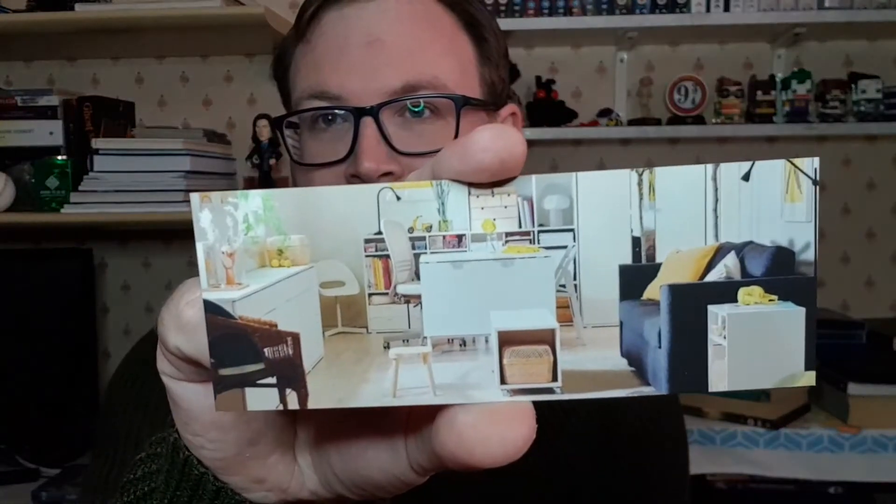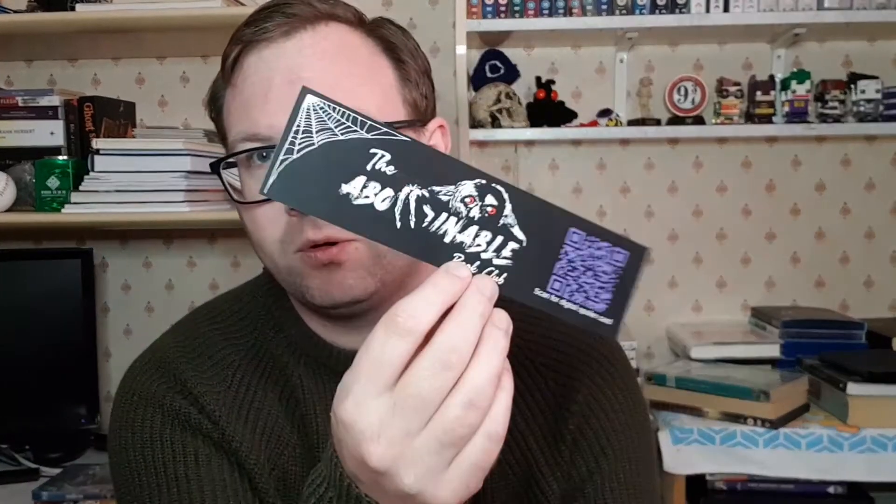I think this might have something to do with 'Horrorstör' by Grady Hendrix, because of the IKEA-looking furniture on the bookmark. Next we have one of Abominable Book Club's own branded bookmarks, which includes a short story from Owen, one of the creators of this box.